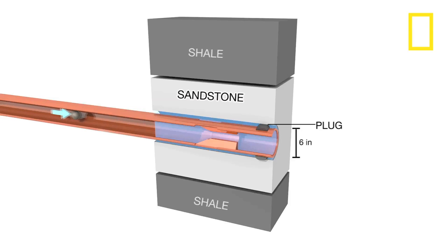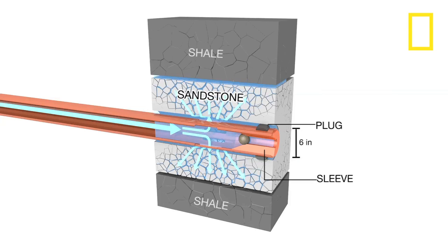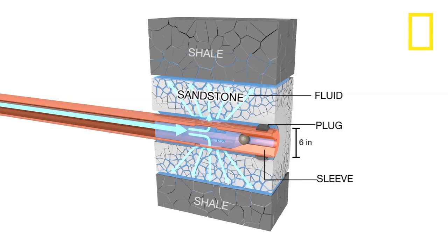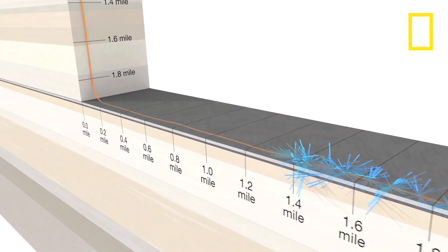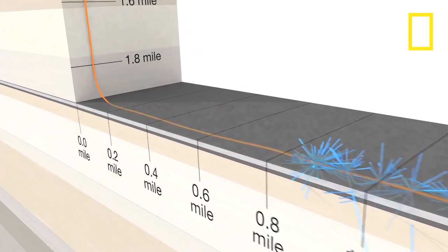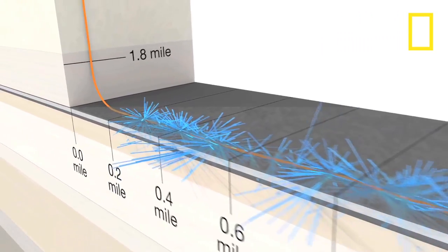Fracking begins by forcing plastic balls down the well. The balls open sleeves in the pipe to expose holes. Fluid is then pumped down the well under extremely high pressure. The fluid shoots through the holes and fractures the rock. Over the course of three days, this well fracked the rock 29 times. The bursts show where fissures were created.